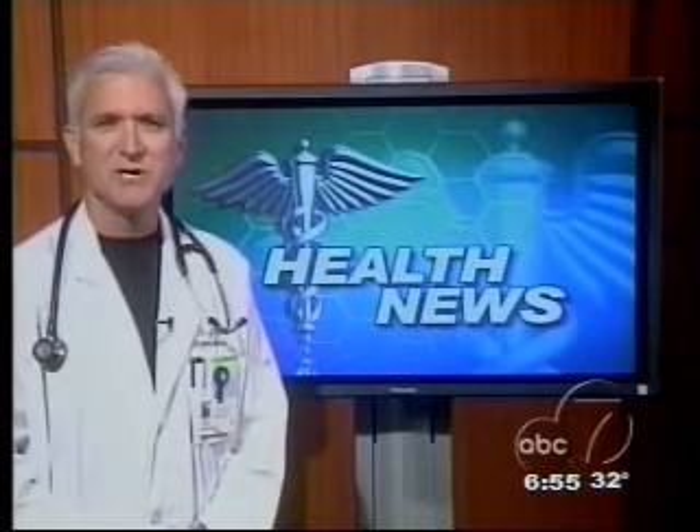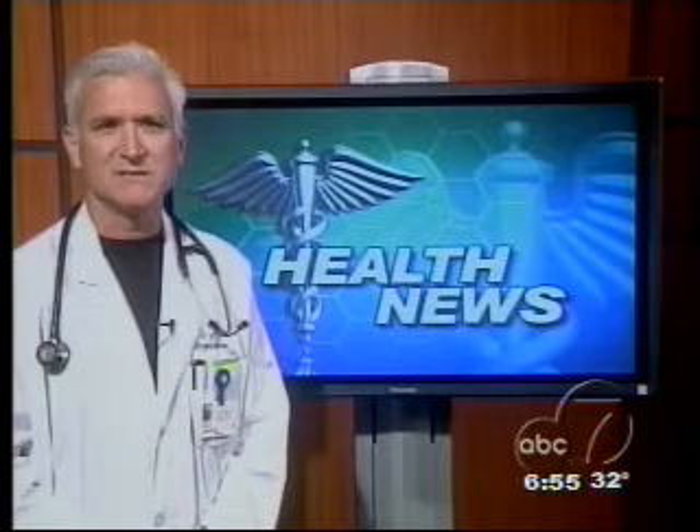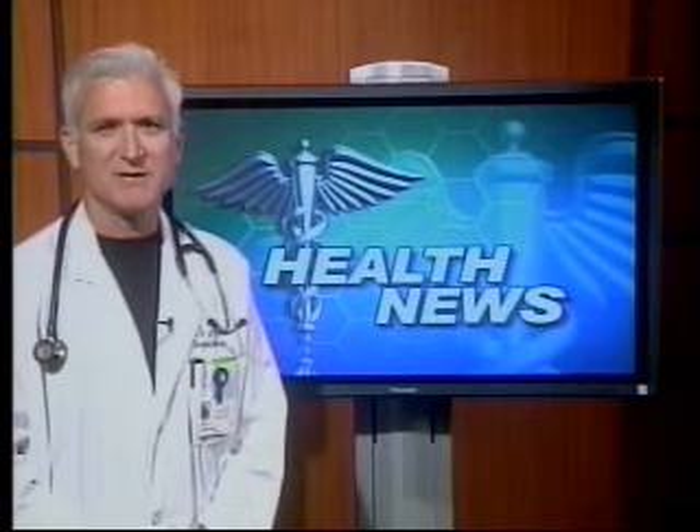A typical exam takes as little as 10 minutes, and the exam table is designed to keep patients as comfortable as possible. This new machine is a huge step forward in the world of nuclear medicine, and it's revolutionizing how doctors go about diagnosing diseases. For this week's Health Watch, I'm Dr. David James.